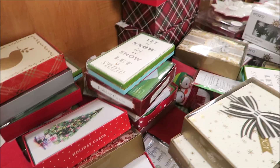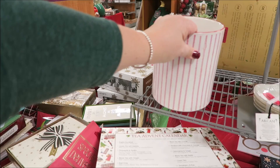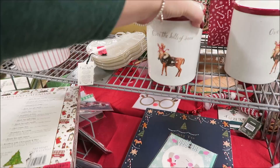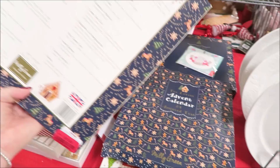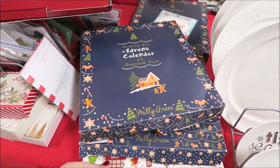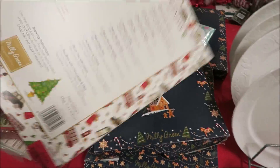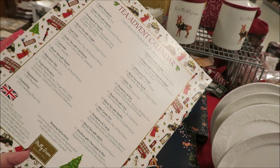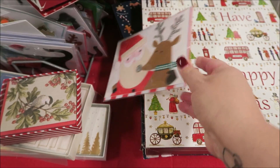This jar is cute for Christmas, six dollars. This is a tea set like an advent calendar tea set, ten dollars. There's another advent calendar tea set, also ten dollars - it's all teas. That's a cute card too.